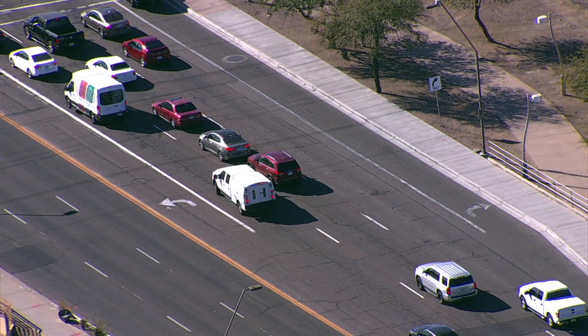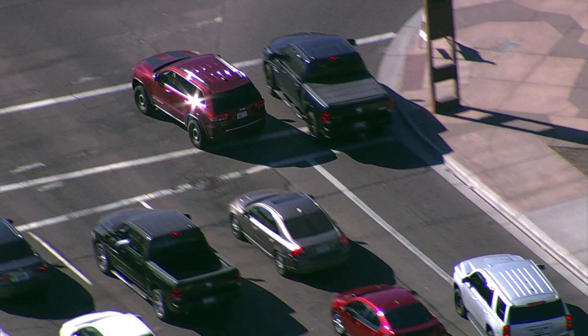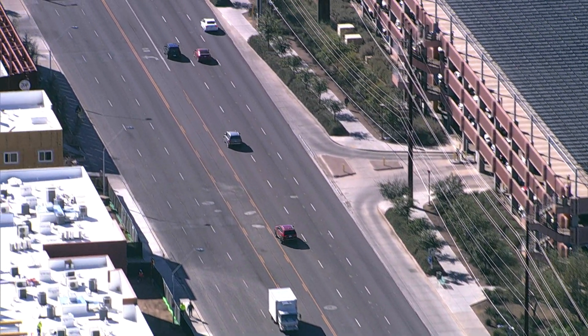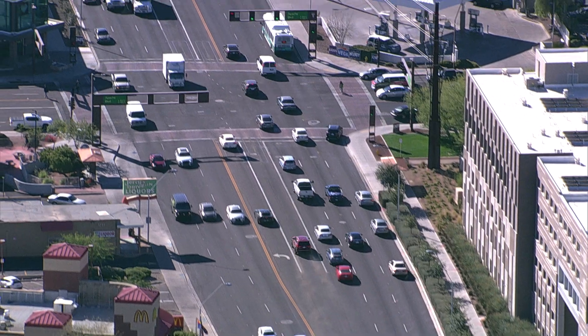I believe that's a law enforcement truck. Looks like he's going to lock him in, or try to. There's some contact, and he's taking off — he's run the red light. He is really flying now, going really fast. This is not good.